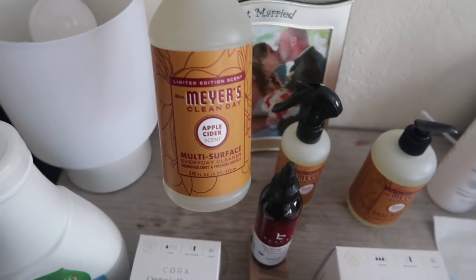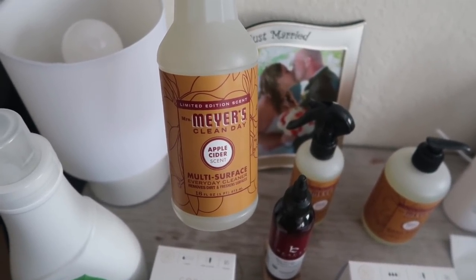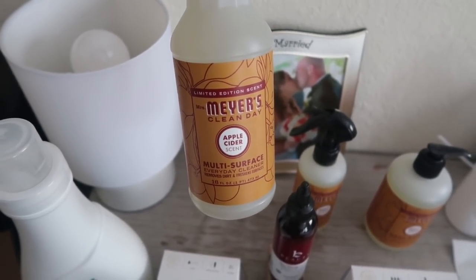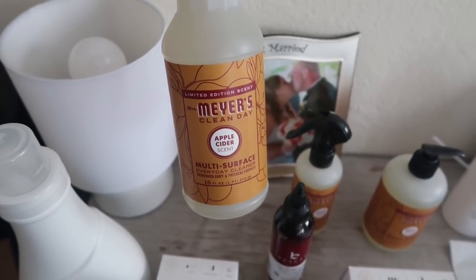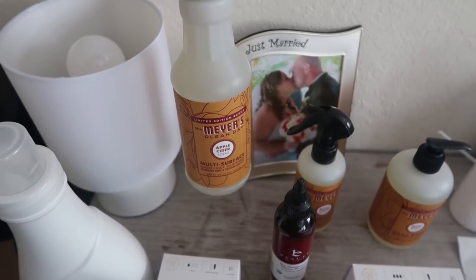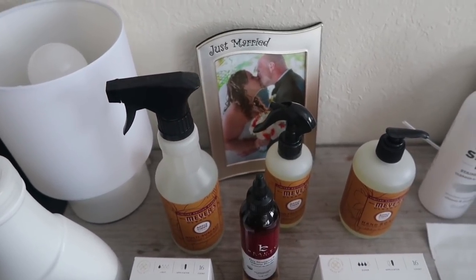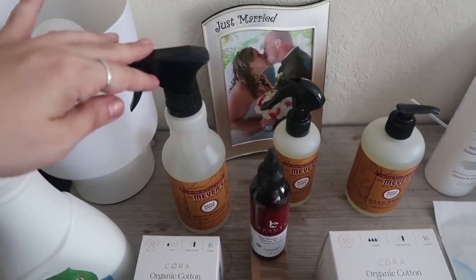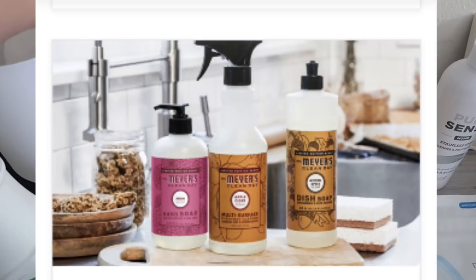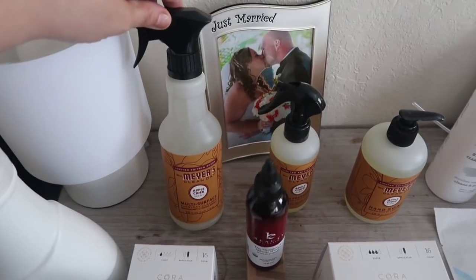My favorite scent that only comes out in the fall is the apple cider. They've come out with a few other ones the last few years and I did not like them. Like they had an acorn, and a just pumpkin — not a pumpkin spice, like a fresh pumpkin. And it was so gross. Right now, apple cider has been the only fall scent I've really loved. They have an orange clove, which I think might actually be their winter. I think it's mum and apple cider, then the acorn spice, fresh pumpkin, and pumpkin spice. But my favorite has been the apple cider.